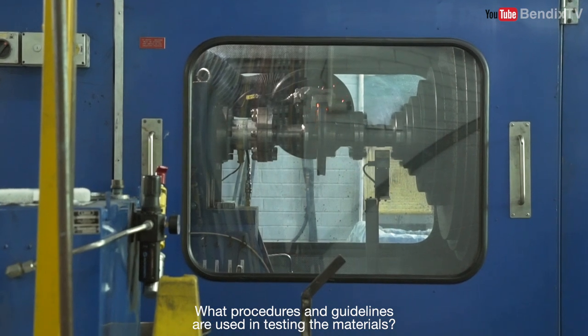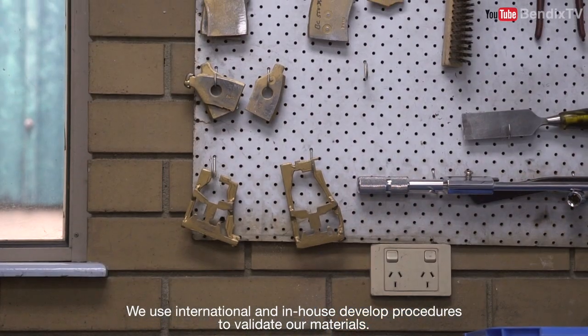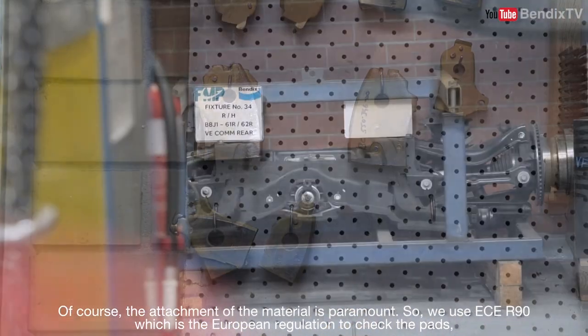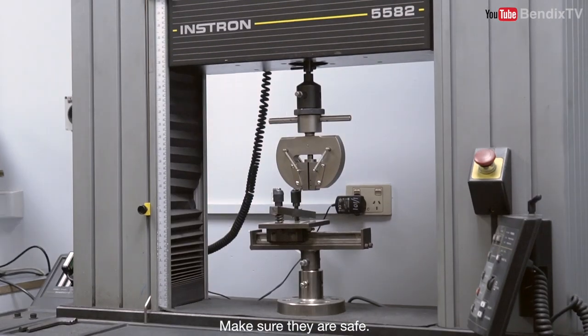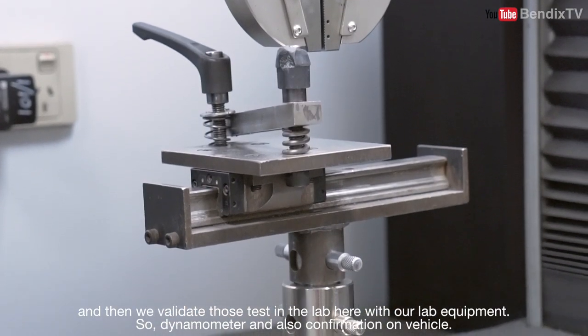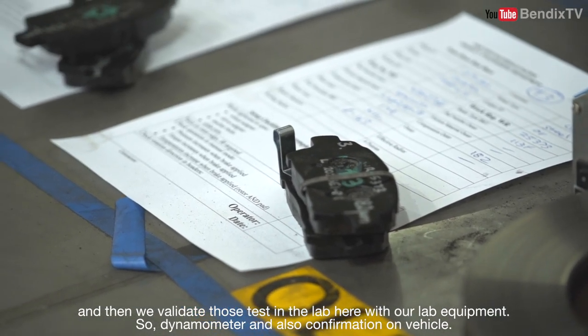What procedures and guidelines are used in testing materials? We use international and in-house developed procedures to validate our materials. Attachment of the material is paramount, so we use ECE R90, which is a European regulation, to check the pads and make sure they're safe, then we validate those tests in the lab with dynamometers and also confirmation on vehicle.